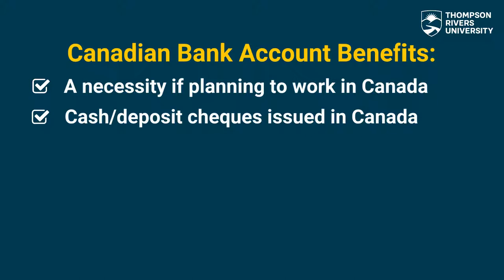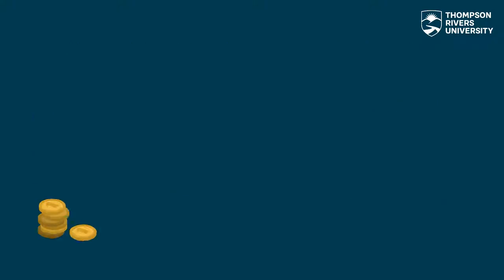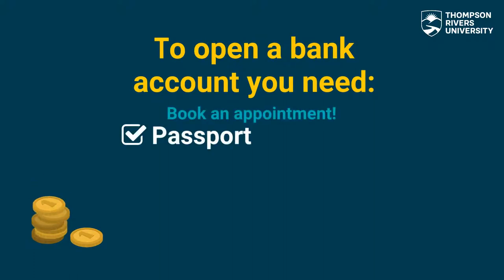By opening a local checking account you are saving on transaction fees and all transactions are processed instantly with no delays. To open a bank account you will need to bring a passport and the study permit.